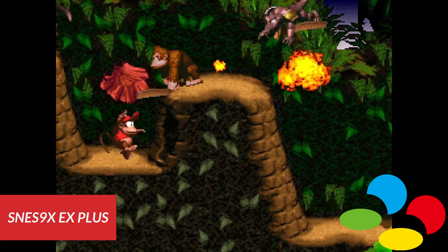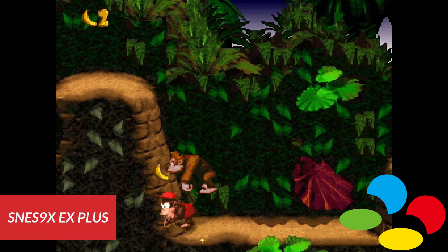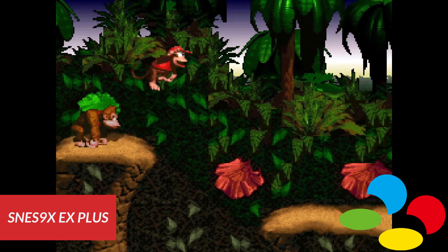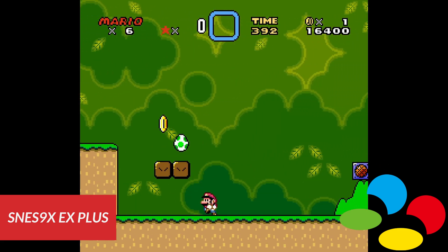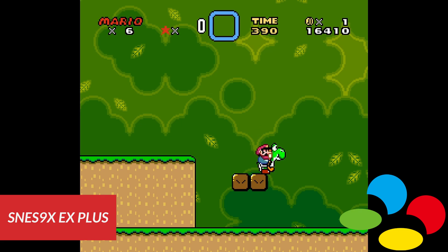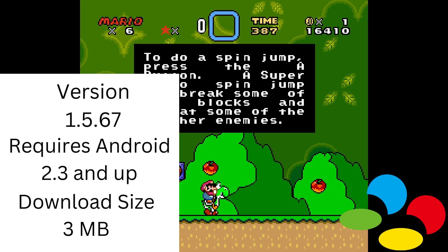Kicking things off with the Super Nintendo emulator SNES9X EX Plus, free on the Play Store. There are a few Super Nintendo emulators available on the Play Store, but I find this one to be the best. It's simple and basic, which is always good. You get save and load states, fast forward, controller support, cheat code support, great compatibility, and good performance. It just works well and it's easy to jump into.